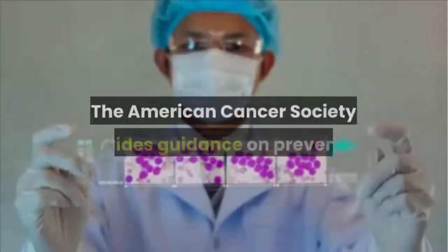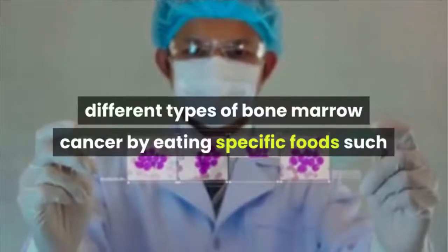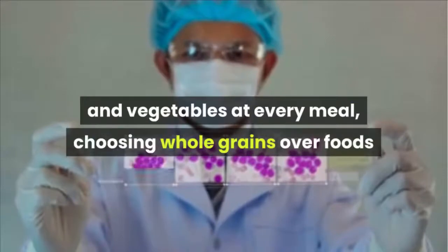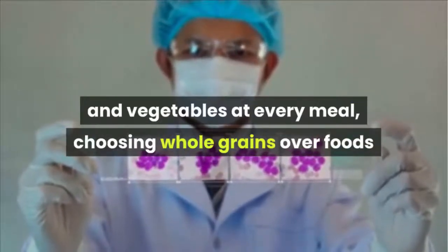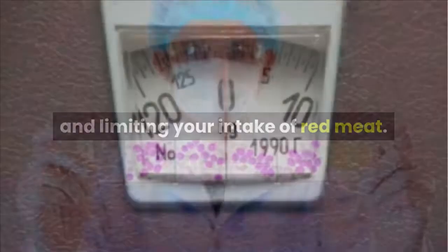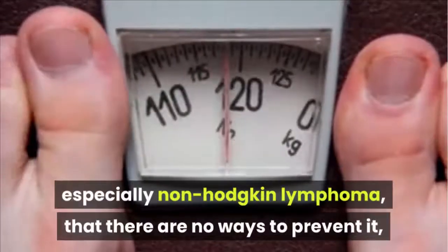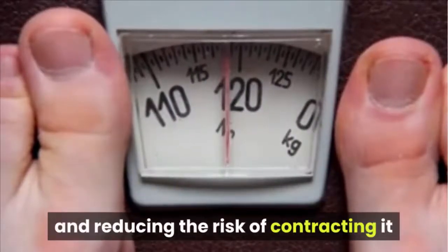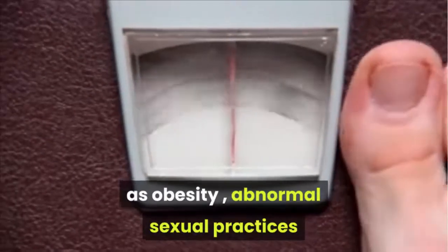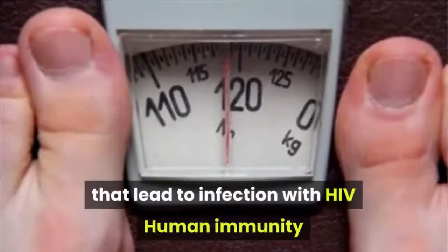The American Cancer Society provides guidance on preventing bone marrow cancer by eating specific foods: eating fruits and vegetables at every meal, choosing whole grains over refined or processed grains, and limiting intake of red meat. For non-Hodgkin lymphoma specifically, there are no known ways to prevent it, but reducing risk may depend on avoiding factors such as obesity, abnormal sexual practices, or multi-partner sexual practices that lead to HIV infection.